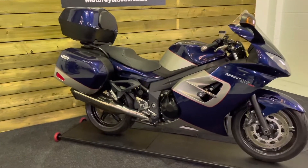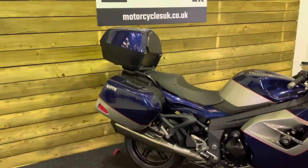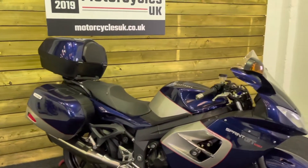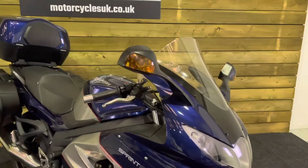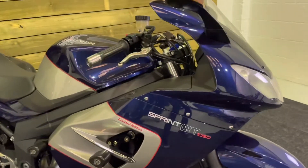Unfortunately the service history has been misplaced for this bike somewhere along the line, but the bike only requires a service every 6,000 miles and we have of course done a service as part of our prep before going on sale. So the service history on this bike is in fact very good.